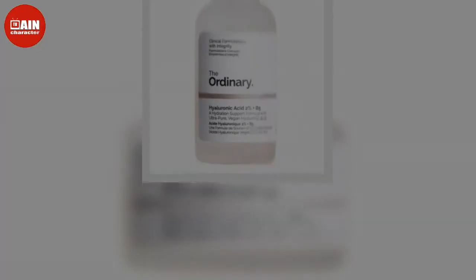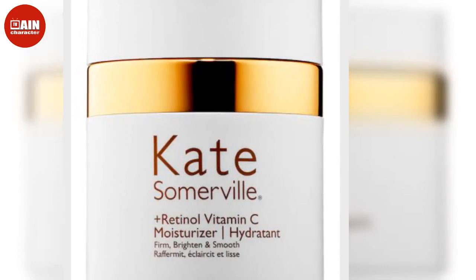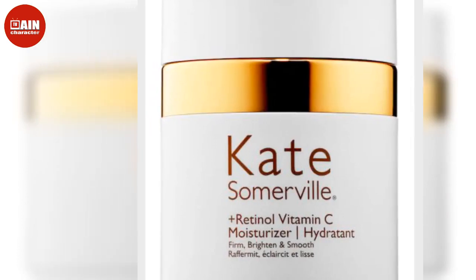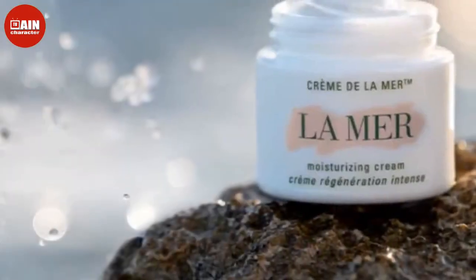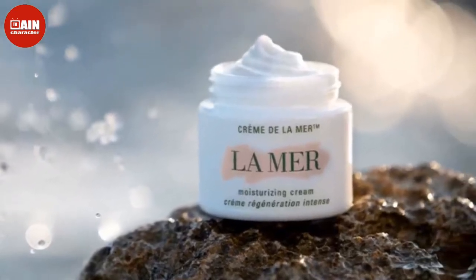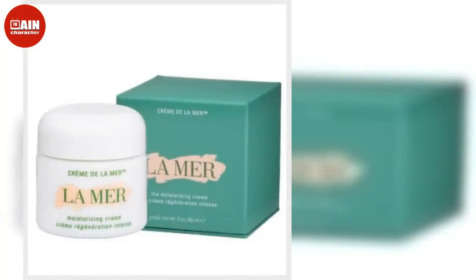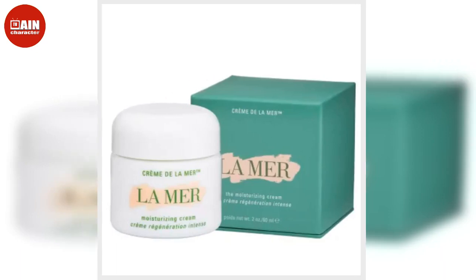For acne-prone skin or oily skin types: MediCube Zero Pore Cream — this clinically approved cream minimizes pores, maintains moisture balance, and controls excess sebum. Additionally, this cream contains patented ingredients that tighten pores and control excessive sebum production. $43.